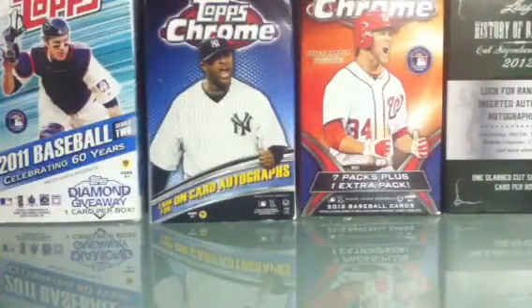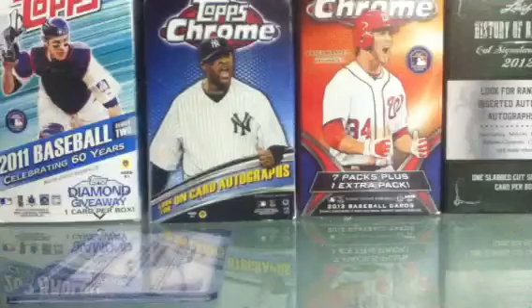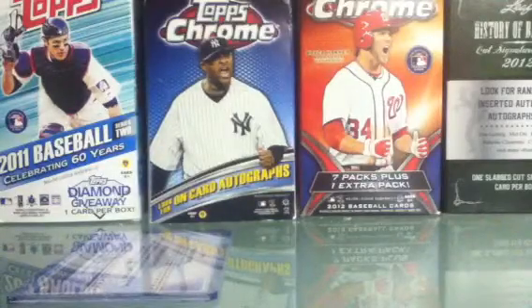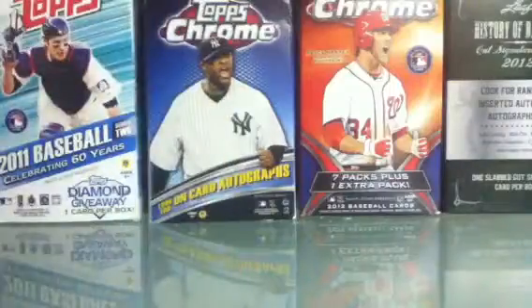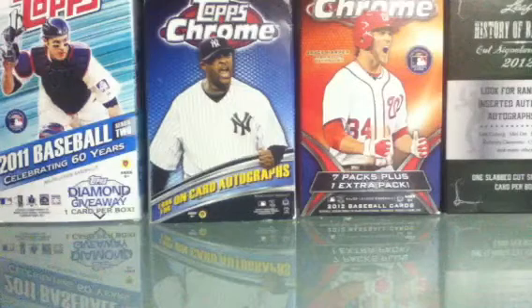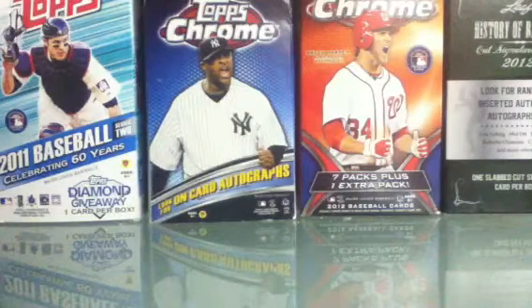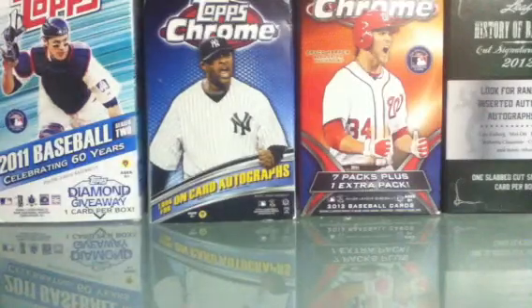And like this video, two more: a Futures Game Relic of Wilmer Flores, and a Futures Game Relic of Manny Machado — because this is one of the harder ones to get. So that's very nice. As of right now, I have eight in the set, and I have a few more coming in. I think there's like 40-some in the set, so that's pretty cool.